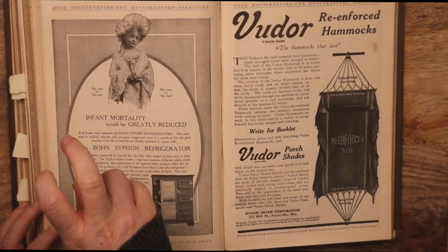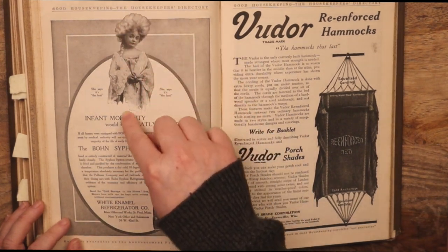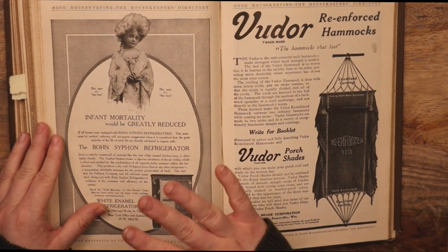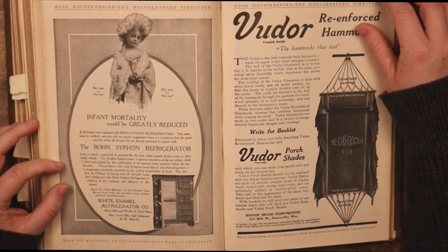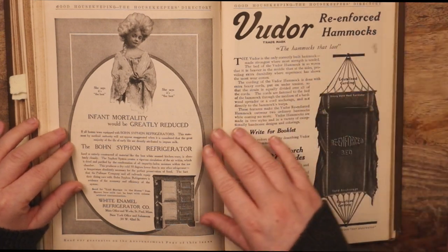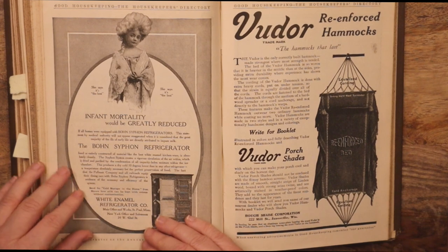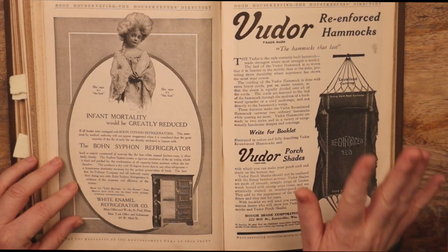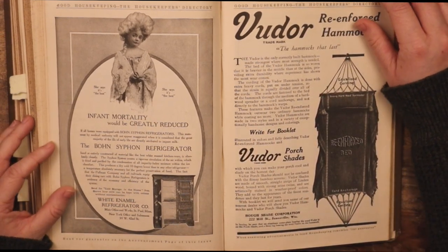Why does this child look like Marie Antoinette? Oh my goodness. 'Infant mortality would be greatly reduced if all homes were equipped with Bonsai Farm Refrigerators.' So — impure milk — they're saying that these fridges will keep the milk the purest and best. Ten degrees lower than any other refrigerator. Absolutely necessary for the perfect preservation of food.